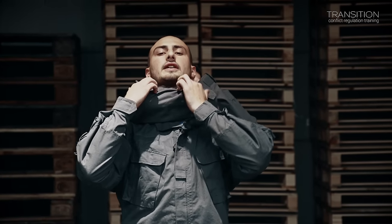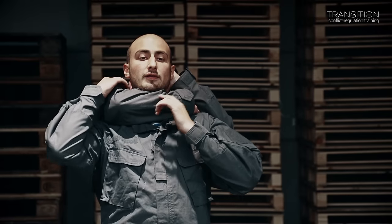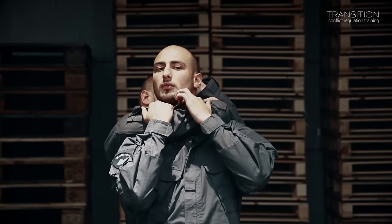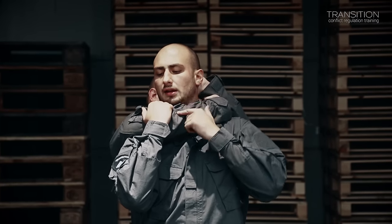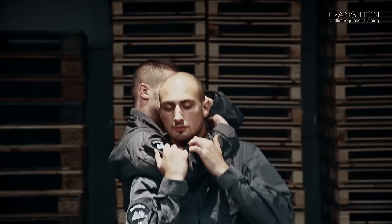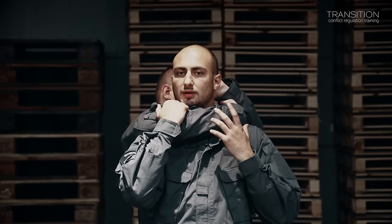He grabbed me by the throat with his arm — his arm is located at my throat. The first thing I want to do is get myself a little more reaction time by pulling his arm towards this point. You can see that here I have a little bit of room created, so I have a couple more seconds to figure out what I should do next.